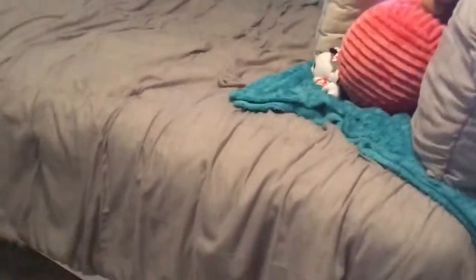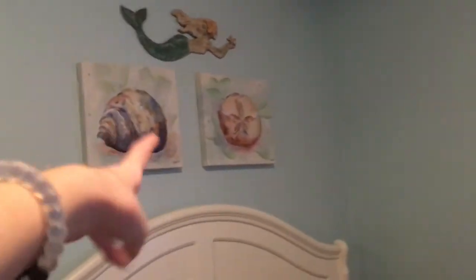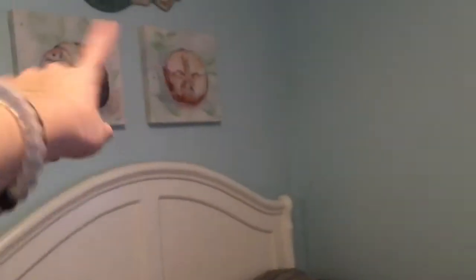Over here is my bed that you always see in the background of my videos. And then up here I just have like this mermaid, the seashell, and the sand dollar paintings.